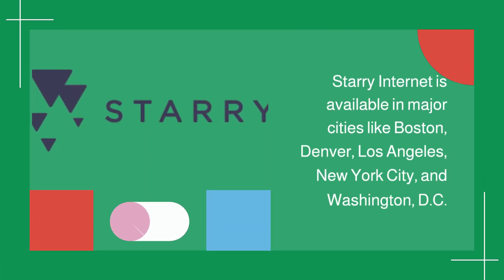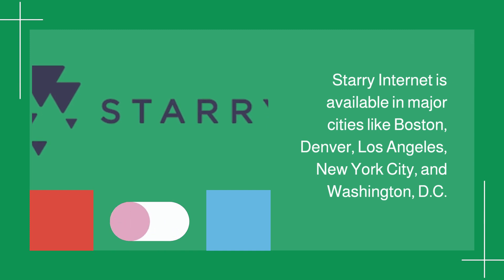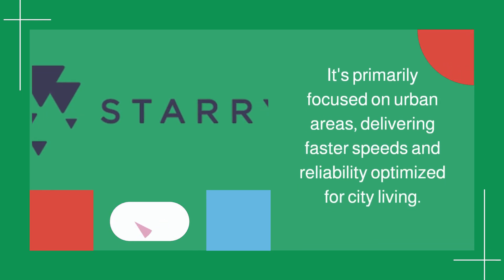Starry internet is available in major cities like Boston, Denver, Los Angeles, New York City, and Washington, D.C. It's primarily focused on urban areas, delivering faster speeds and reliability optimized for city living.